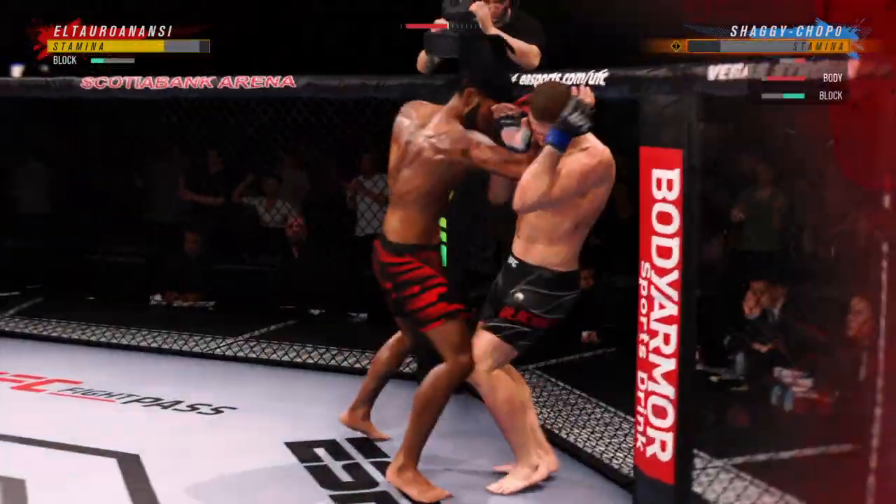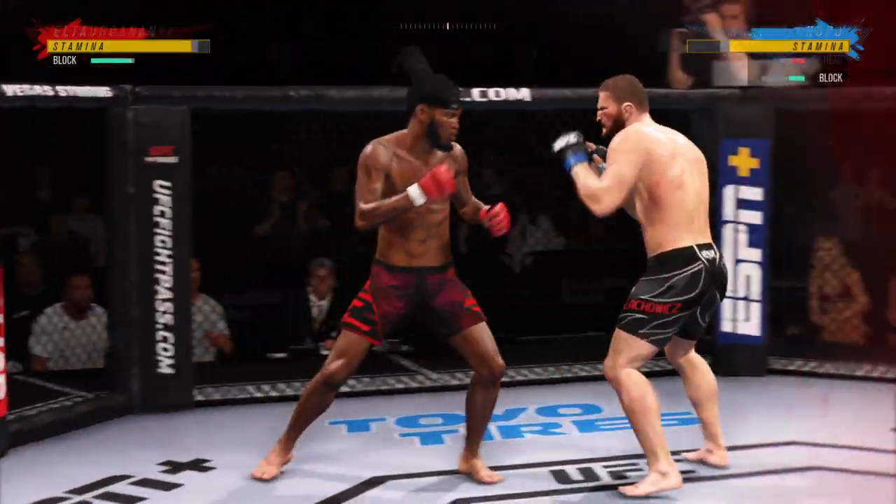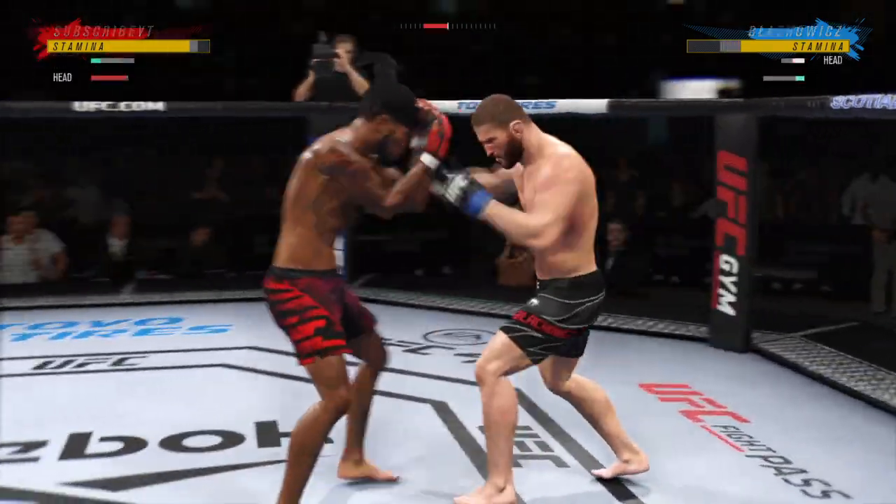What a body kick. Dude's hurt. Serves him up — go get him. He might be out. Now goes in and secures the takedown.